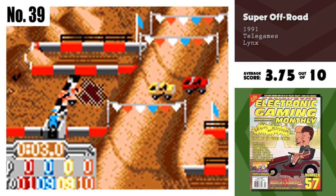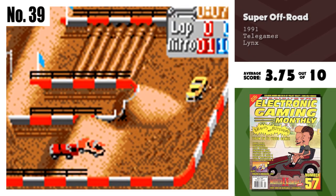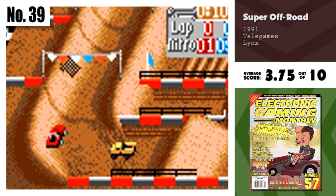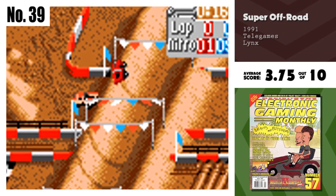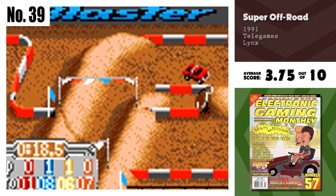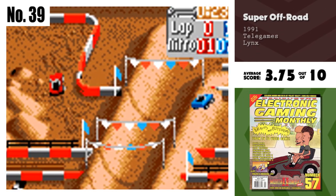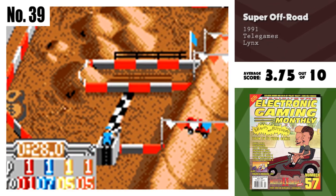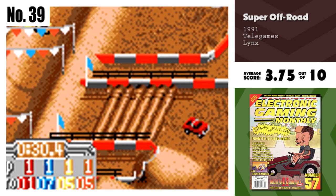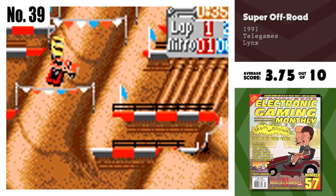Up first we have number 39, Super Off-Road. There's not a whole lot to say about Super Off-Road. The only thing that comes to mind is how badly it suffers from poor gameplay. It's so riddled with choppy scrolling and animation that it hampers your ability to control steering. Using the nitros only makes it worse, and once you fail to place in the first race, it's hard to compete since you aren't earning enough prize money to upgrade your truck. Yeah, it's for hardcore fans only.